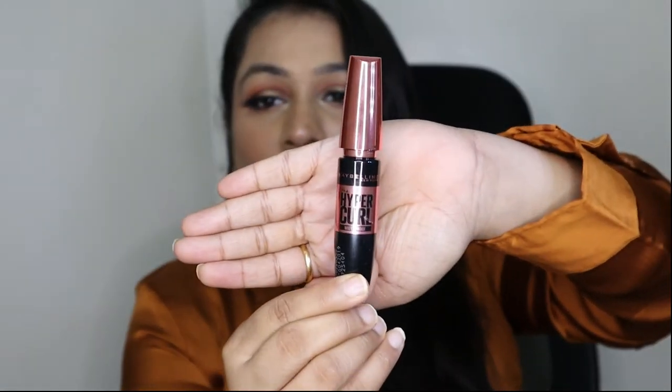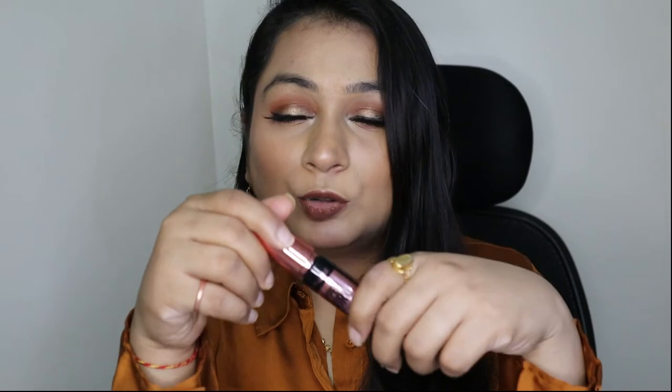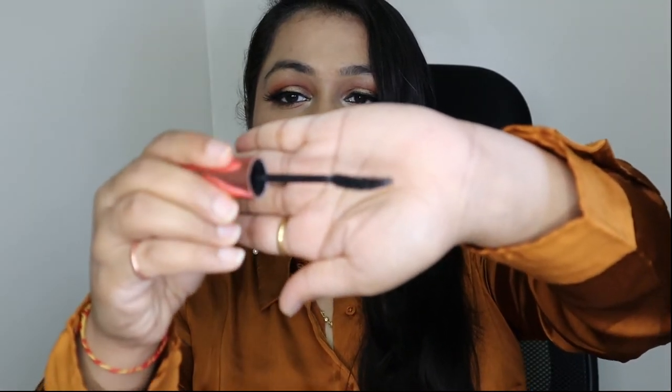Next I got this Hyper Curl Mascara from Maybelline. It gives a very full effect — the wand is quite wavy and once you apply it you get a fuller look. It is waterproof too. Ever since I've purchased it I am quite liking it. This is my best recommendation for people who cannot wear false eyelashes and are looking for a mascara that gives a fuller effect.